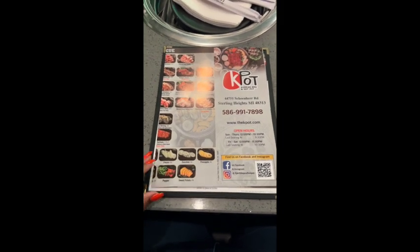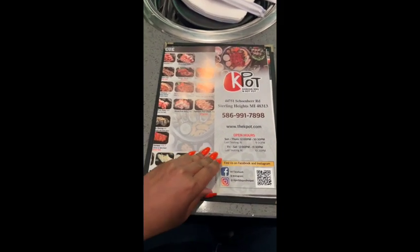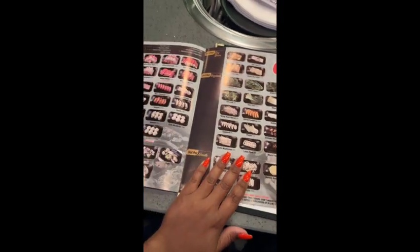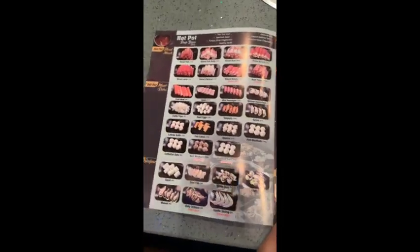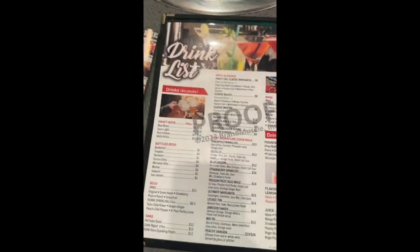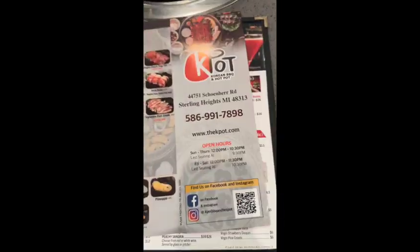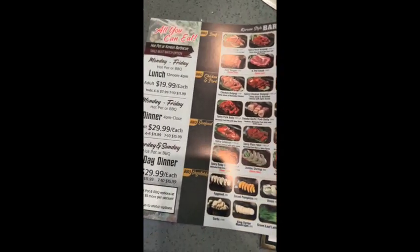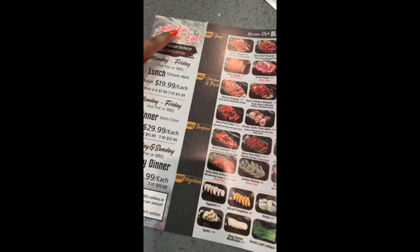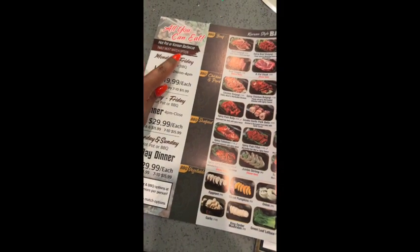This is the menu. They're located on Schoenherr in Sterling Heights — that's the address. This place is all you can eat. You can literally order everything on the menu no matter how many people are with you. If you go there by yourself, you can order everything on that menu and try it. We didn't order everything, but as you watch this video to the end you're gonna see all the different foods we tried.